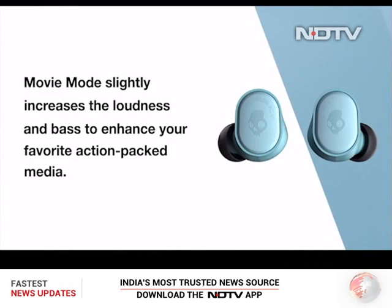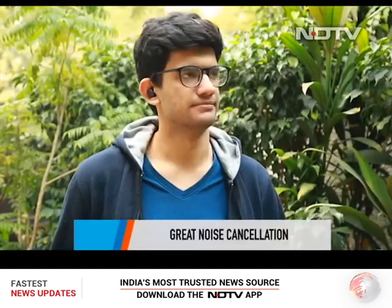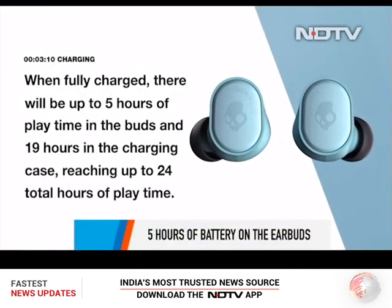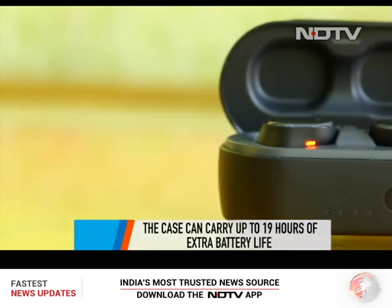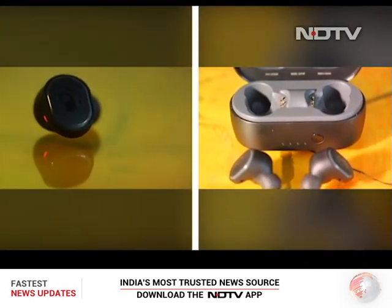The bass was good and the treble had a lot of life in Movie mode. The earbuds can also be used individually — each bud has a dedicated microphone, so you don't need to use both at once. Noise cancellation was satisfactory, and we could communicate clearly even while using the buds outside. The earbuds last up to five hours on a single charge, with the case carrying an additional 19 hours of backup — 24 hours combined.